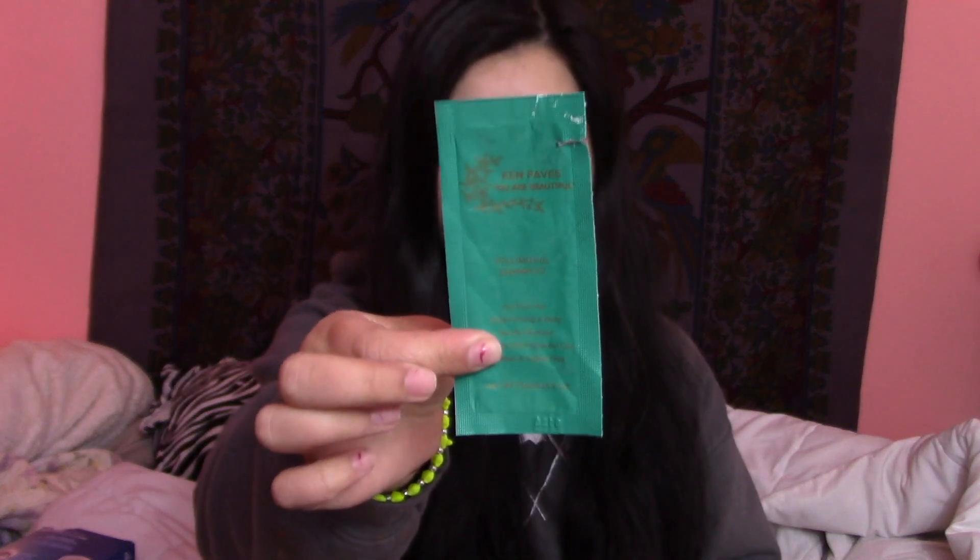I also used up these little samples which I literally hated — they were Ken Paves You Are Beautiful volumizing shampoo, a volumizing conditioner of the same brand, and a thick conditioning mask. They worked fine as conditioners but I could not get over how terrible they smelled. They were disgusting. I got them in a subscription box, and I've also been trying to transition to cruelty-free. I'm pretty sure those are not cruelty-free so I would definitely not repurchase.